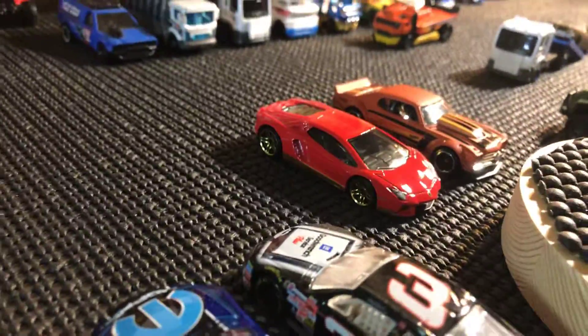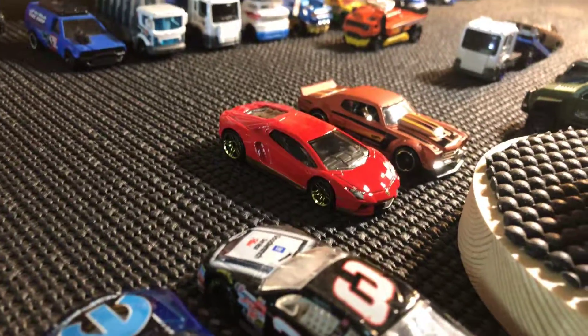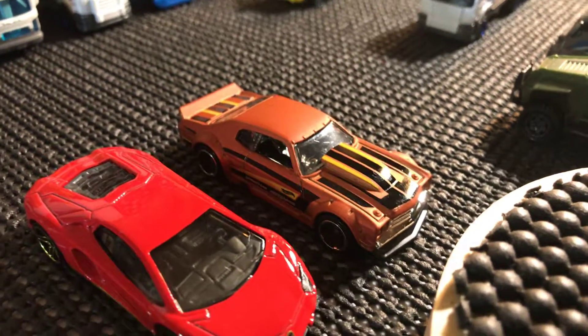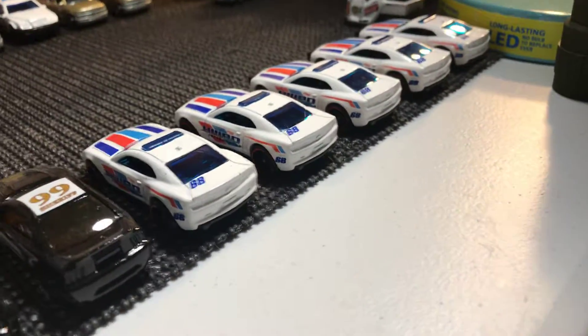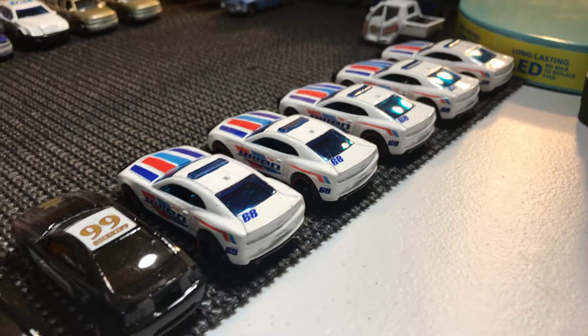There's the Lamborghini Miura. Pretty sweet. And the '70 Chevelle right there. Part of my police lineup — I have several of those new-release Camaros. I have five of those, to be exact.